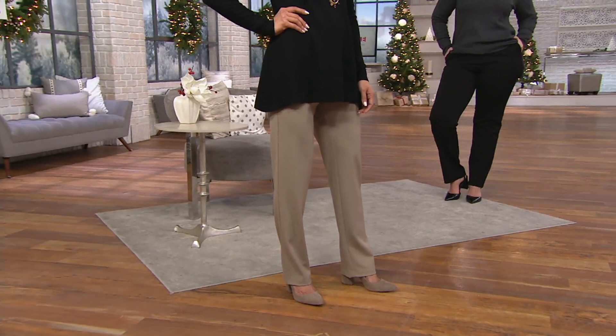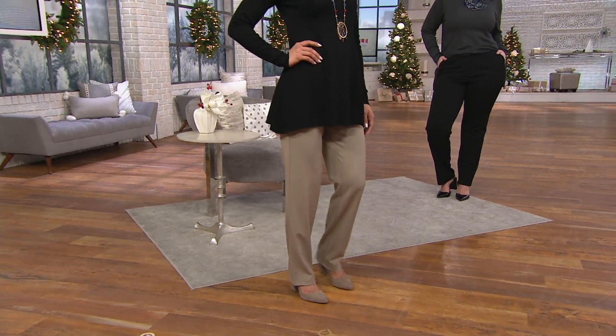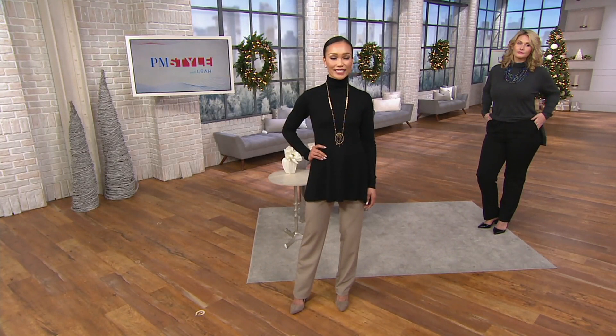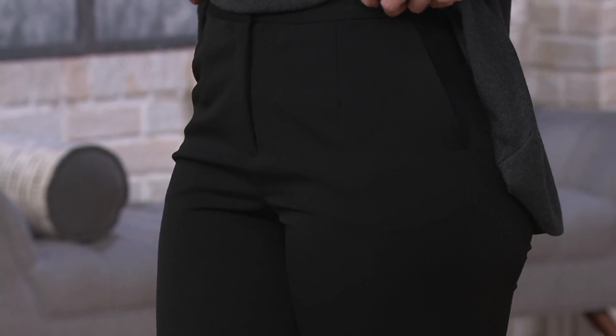Sheila is wearing them for you in the tan — what numeric size are you, Sheila? She's in the two. The inseam here is 32 inches. Taylor, are you in the 14? Taylor at 5'10" in the 14, Sheila in size two in the tan, 32-inch inseam. What I love is these look like that expensive dry-clean look — a million bucks — but they're machine wash. So even the care is nice. Taylor is showing you that while they do have pockets and that classic zip front, the pockets don't add bulk at all.